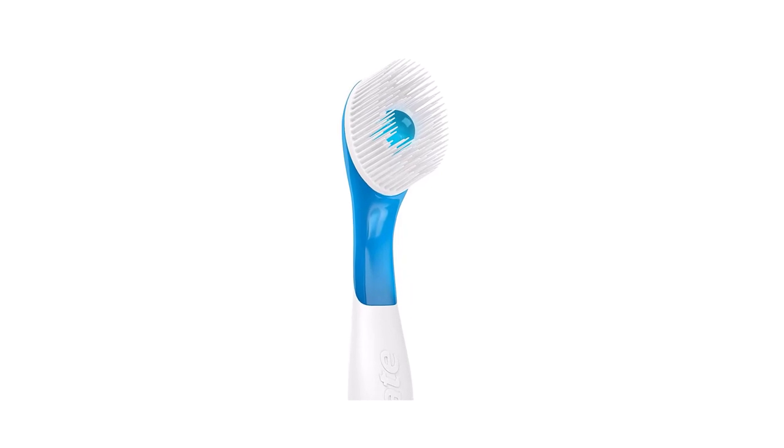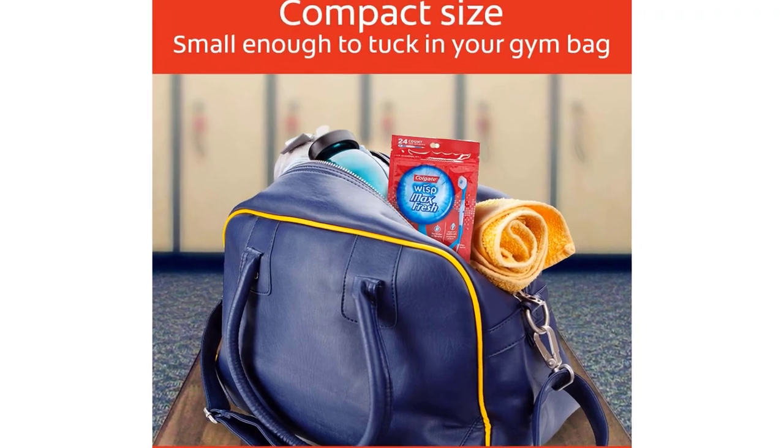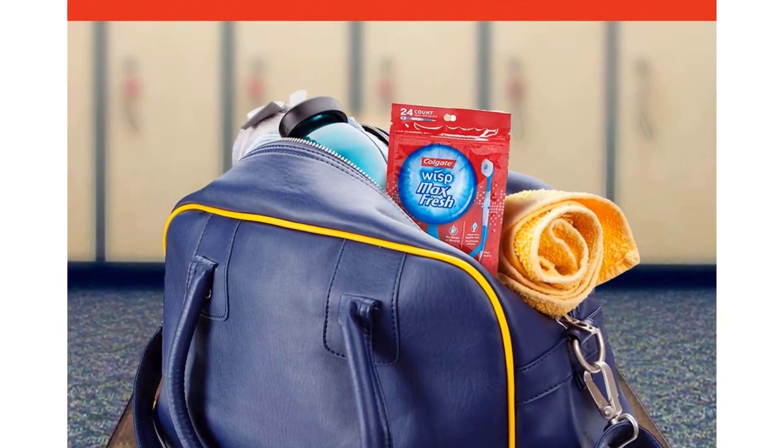You've known the importance of brushing your teeth all your life. But when you're planning a trip, is your toothbrush something you give a lot of thought to? It should be. While it is easy to just grab and go with a manual toothbrush, traveling with an electric toothbrush requires a little bit more planning.